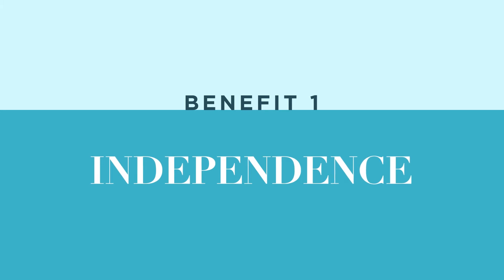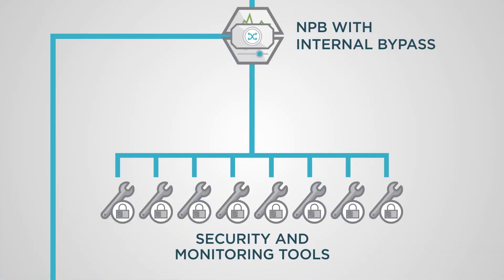The first benefit is independence. Say there's a bypass embedded in a packet broker with eight security devices connected to it. Under normal operation, the bypass line card in the packet broker can be used to switch the full monitoring security infrastructure in and out of the network link. But what happens when things go wrong?